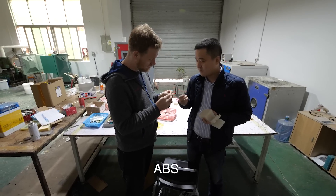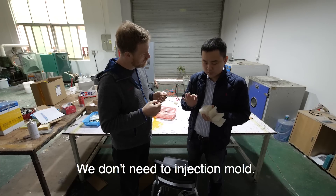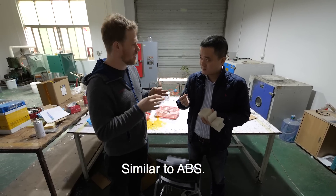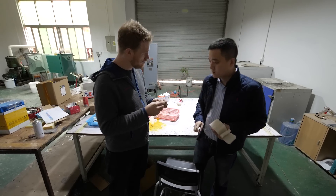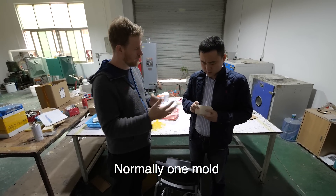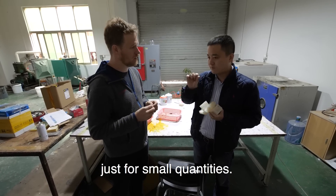So what material is this? ABS — or actually ABS-like material, similar to ABS. You can get really good detail on these — the characters are very crisp. How many parts can you make with one mold? Normally one mold for about 10 parts. So not a thousand — just for small quantities.